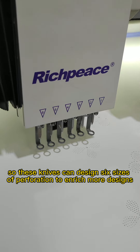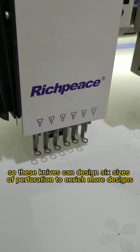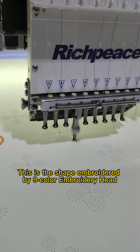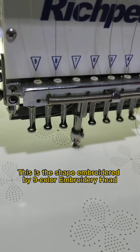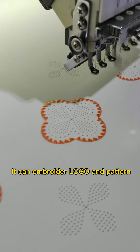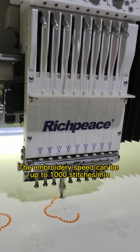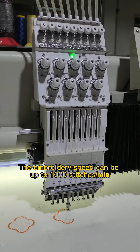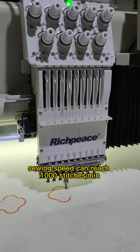Embroidery: this is the shape embroidered by a nine-color embroidery head. It can embroider logos and patterns. The embroidery speed can be up to 1,000 stitches per minute, and the sewing speed can also reach 1,000 stitches per minute.